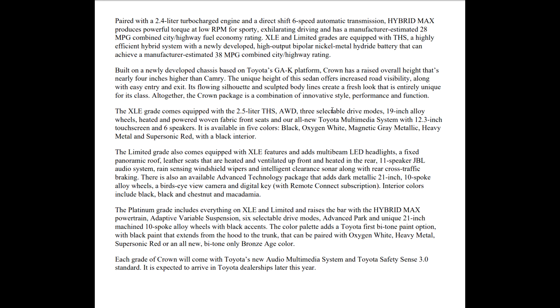Its flowing silhouette and sculpted body lines create a fresh look that's entirely unique for its class. Altogether, the Crown package is a combination of innovative style, performance, and function.